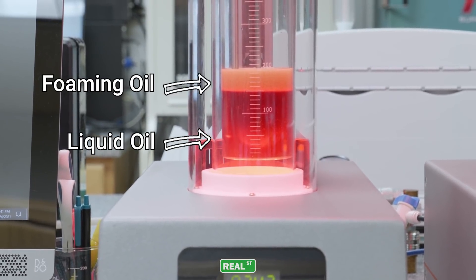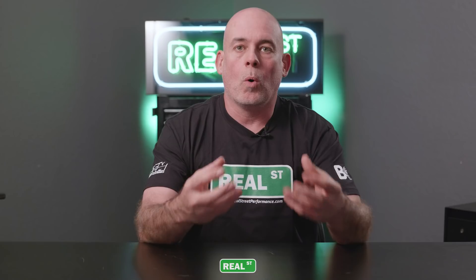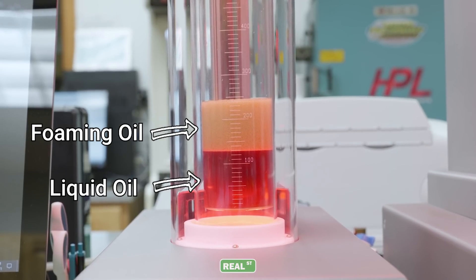The next concern is foaming. When you have all these engine parts moving at high speed and crankcase pressure trying to exit the engine, you get a foaming problem — like a frappuccino inside the engine. That oil isn't exactly a liquid anymore, and it's harder for the oil pump to create the hydrodynamic wedge the engine components desperately need. So anti-foaming measures have to be taken.